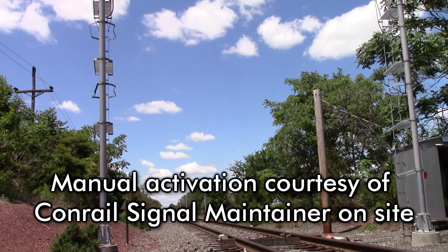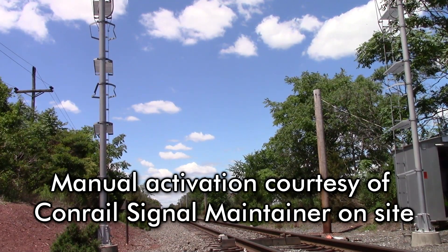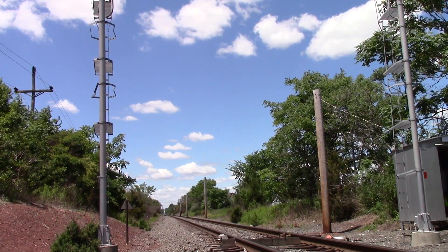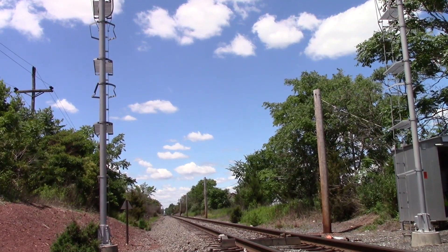Hello. South Plainfield, New Jersey. No defects. Total axle count: 25. Trail speed 40. Over.